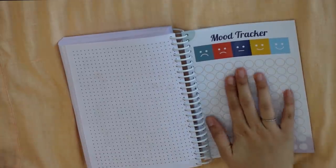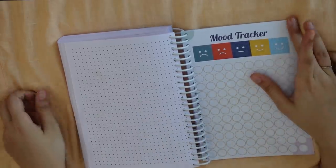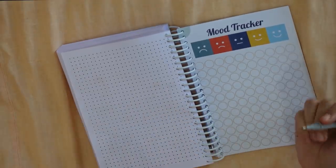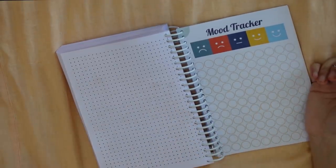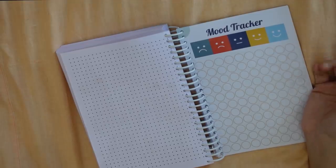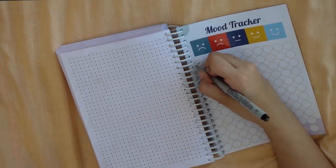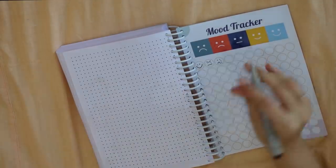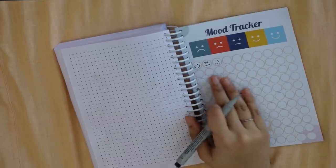Then there is a mood tracker. In the mood tracker there are 110 circles, and there are 3 pages — almost enough for the whole year. This helps you see where there can be improvement, or just keep track of how your year was. If your mood is good, make a big smiley; if your mood is bad, make an angry smiley. It's a good way to track your mental health.